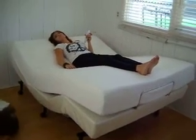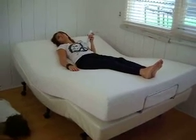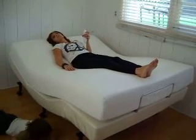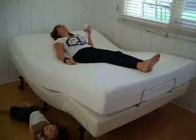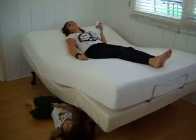No matter what bed you buy, you're with it for eight hours every night, every week, for usually twenty years. You might as well get a bed that you will love. People who have adjustable beds really wonder how they ever waited so long to pamper themselves. Thank you. Bye.